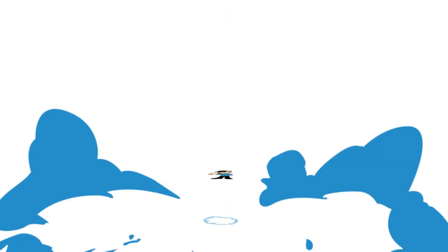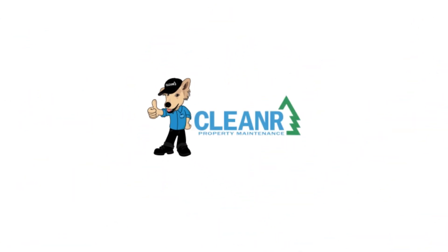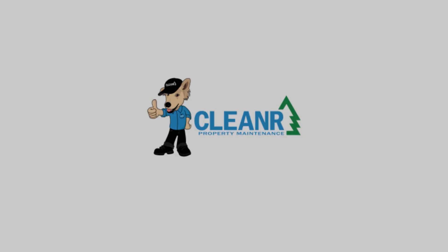Good morning, it's Christian with Cleanup Property Maintenance here. It's Wednesday, April 29th, 2020. I just wanted to give you a quick spring cleanup update — what we're expecting and what we've seen so far.